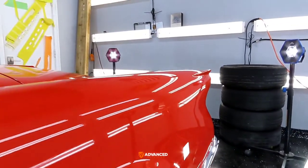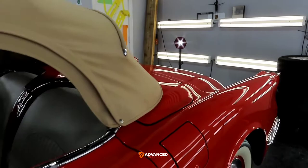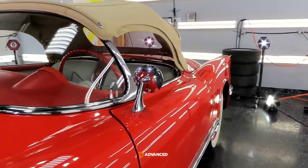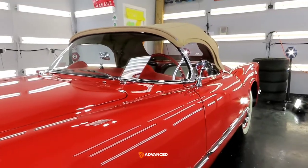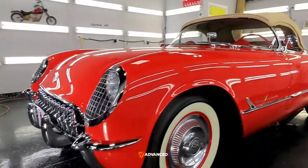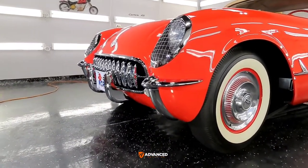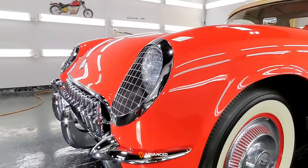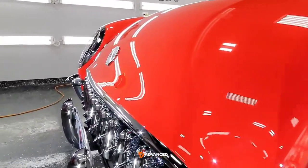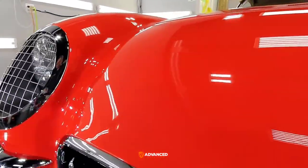I'll try to combine the before video I took — even though that was taken outside in the sun — with an additional after video also taken in the sun, so the comparison will be equal rather than one inside and one outside. You can see how amazingly glossy this paint looks now.